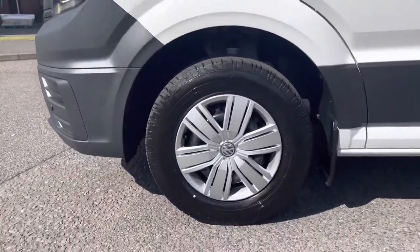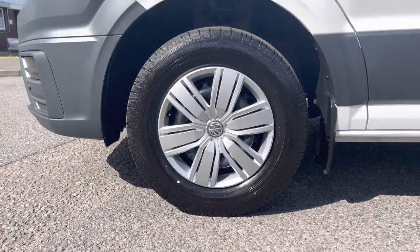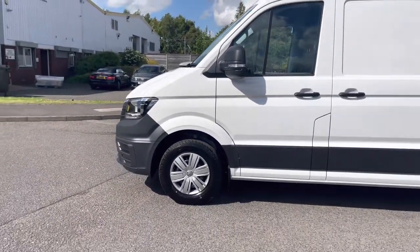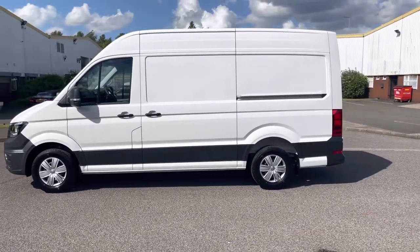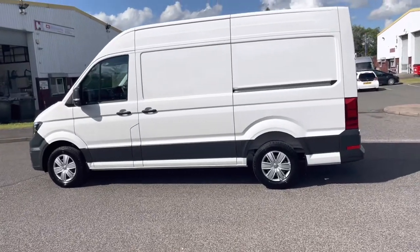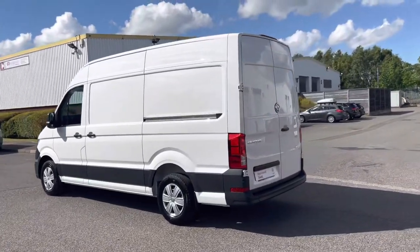Getting a closer look at the wheels, these are 16 inch steel wheels with full wheel covers. Additionally you'll get a full size steel spare wheel as well. To the right of the tyre we'll notice a mud flap, and with this van you'll get mud flaps front and rear to reduce road spray, making sure that candy white paint stays nice. The top of the high roof is also painted in the same colour as the body, which gives a very nice uniform overall look to the van.